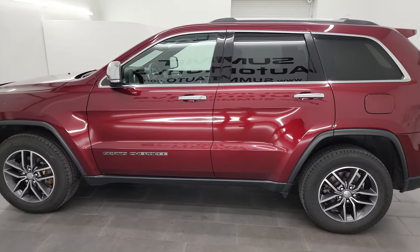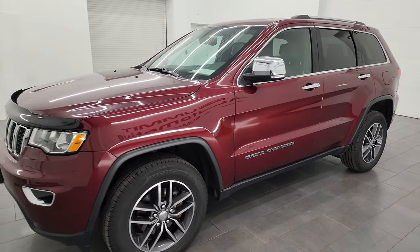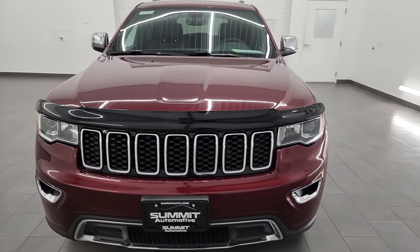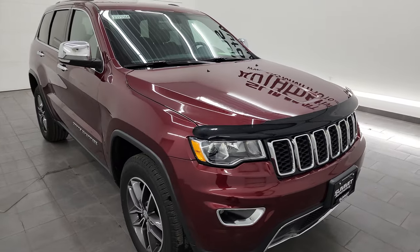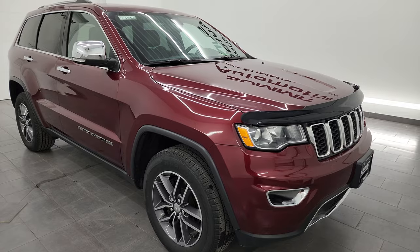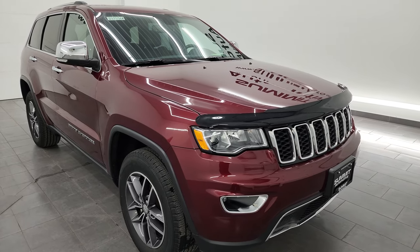This 2018 Jeep Grand Cherokee Limited has the 3.6 liter Pentastar V6 engine, paired up with the 8-speed automatic transmission. This Jeep has been fully safetied and inspected by our service shop, has a fresh oil and filter change, all the fluids have been checked and topped off per the state of Wisconsin inspection process, and it is 100% ready to go.